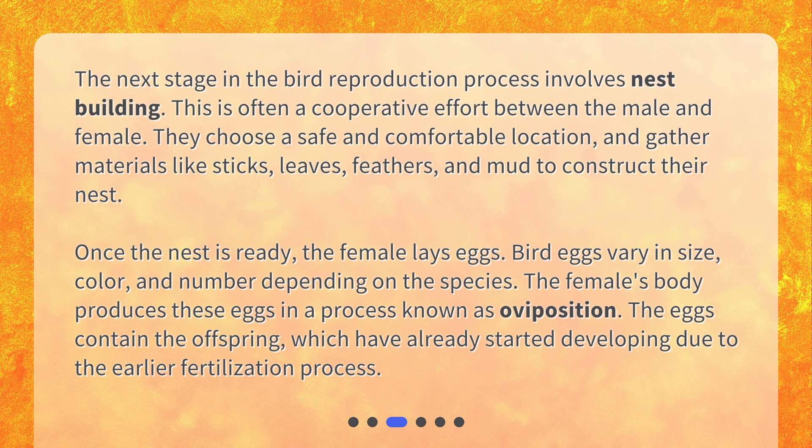Once the nest is ready, the female lays eggs. Bird eggs vary in size, color, and number depending on the species. The female's body produces these eggs in a process known as oviposition. The eggs contain the offspring, which have already started developing due to the earlier fertilization process.